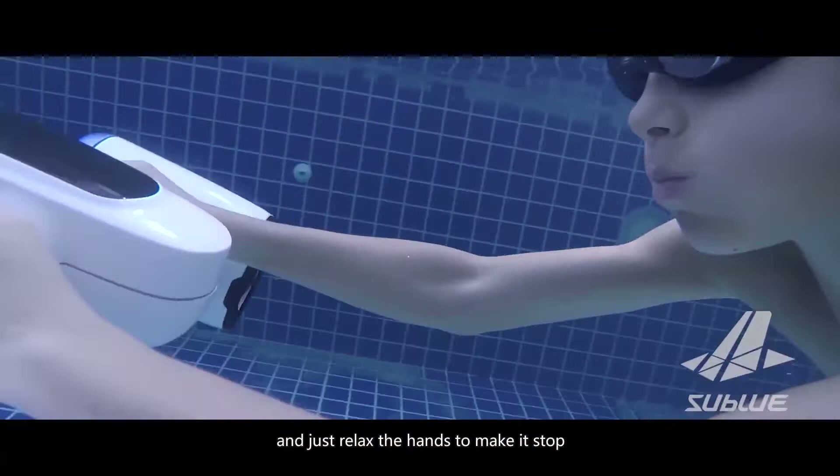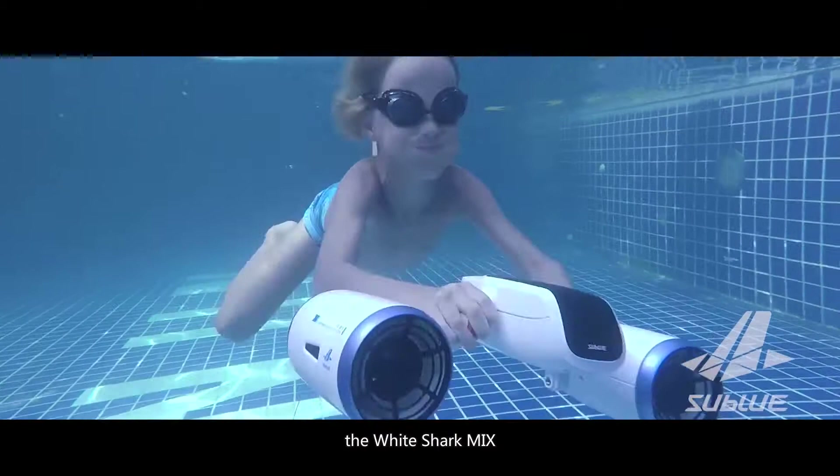When you hold on tightly, you can go and just relax the hands to make it stop.